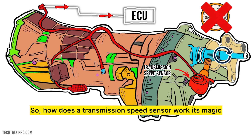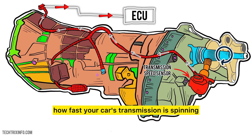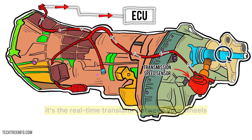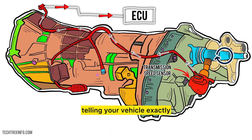So, how does a transmission speed sensor work its magic? This little guy measures how fast your car's transmission is spinning, sending vital info to your car's brain, the ECU. In simple terms, it's the real-time translator between your wheels and your transmission, telling your vehicle exactly how fast it should shift gears.